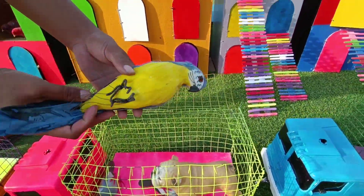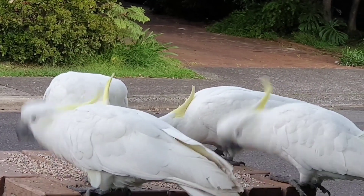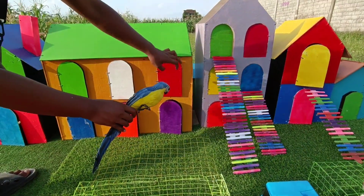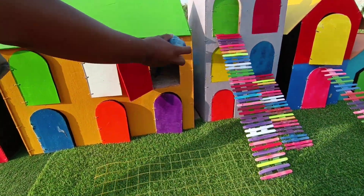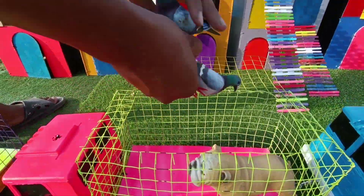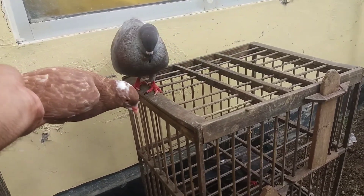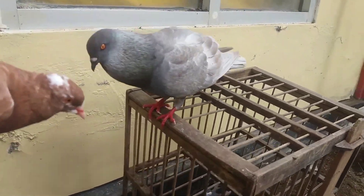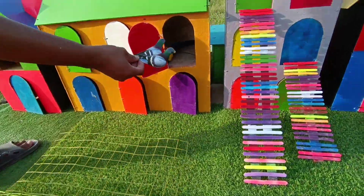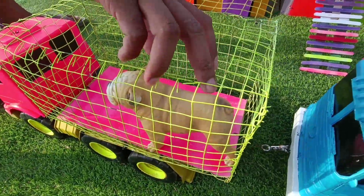Mantul! Dan ini, wow, ada burung kakak tua, hingga di jendela. Hehehe. Mantul, kita masukkan. Ada yang kecil-kecil ini apaan, teman-teman? Wow, ini ada burung darang! Mantul, kita masukkan, teman-teman. Nice!